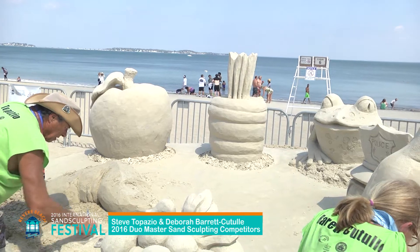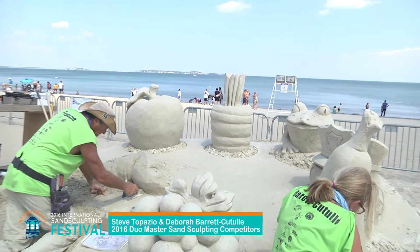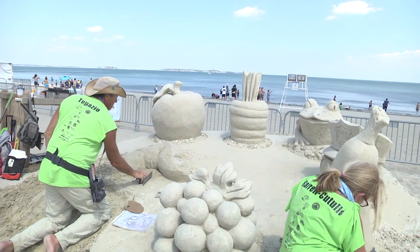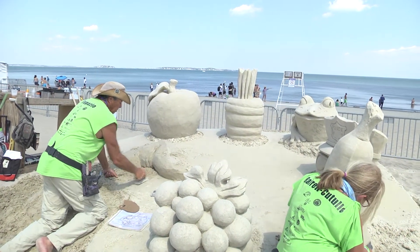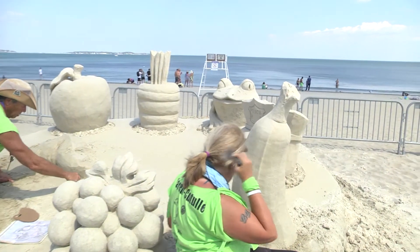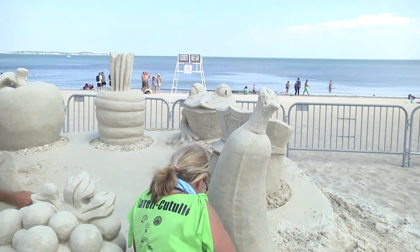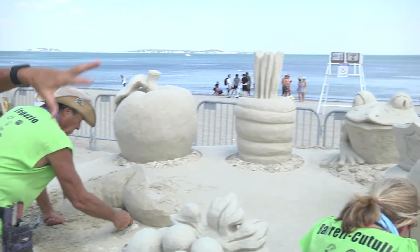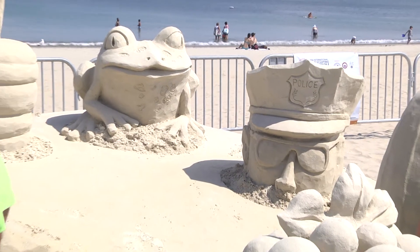We're with Steve and Deb and they've come a long way since yesterday. I took a guess at what this might be turning into on the first day and it looks like I might be correct as far as the composition. There's a story behind it — we've got fruits and vegetables, and then we have a frog and a policeman.